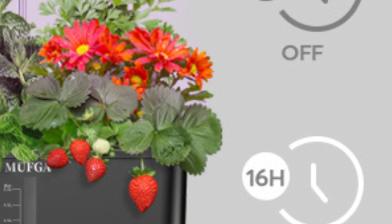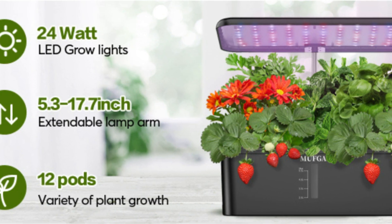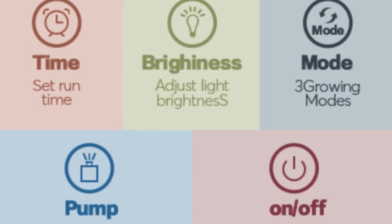Fifth, automatic light timer. The grow lights are on a 16-hours-on, 8-hours-off timer. So with an automatic light timer, there's not much you have to do to get your plants growing.